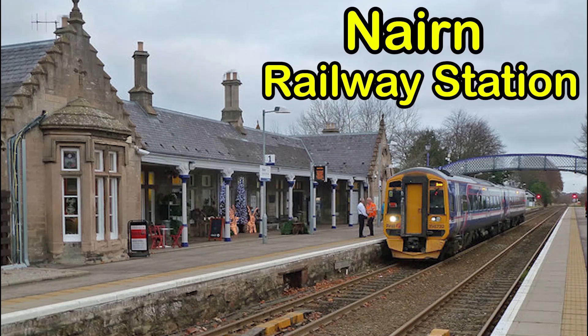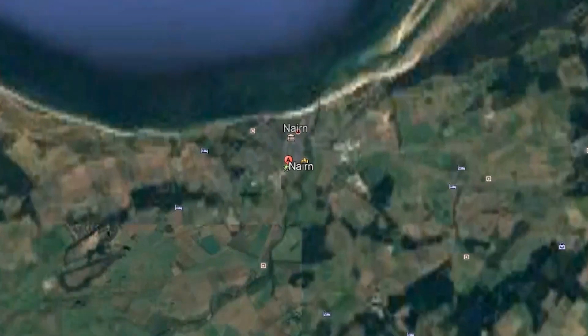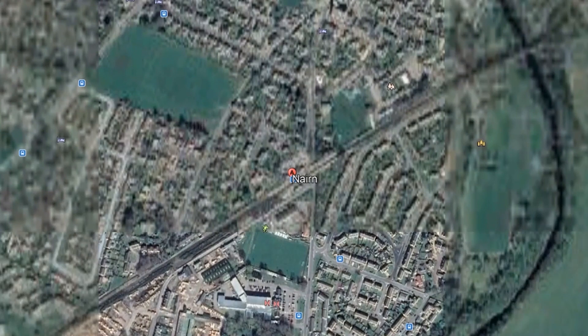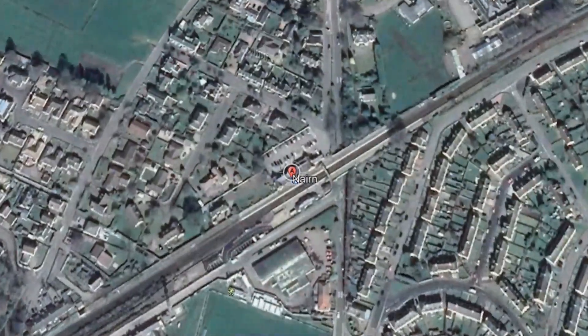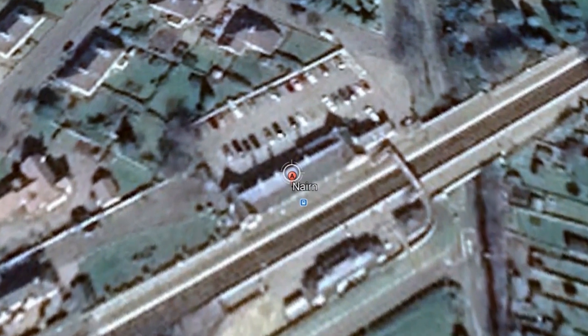On the banks of the Murray Firth in the north-east of Scotland, some 24 kilometres or 15 miles north-east of Inverness, is the coastal town of Nairn. Nairn is served by the Nairn Railway Station, managed by Abellio ScotRail, and is the last stop before Inverness on the Aberdeen-Inverness Line.